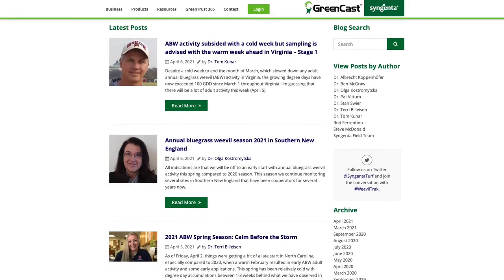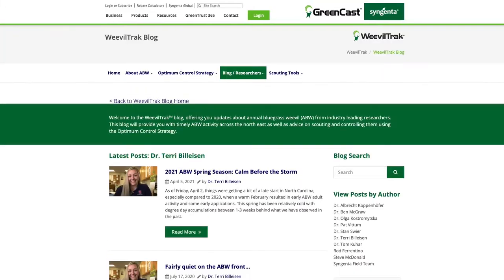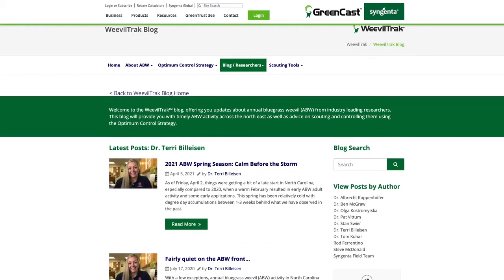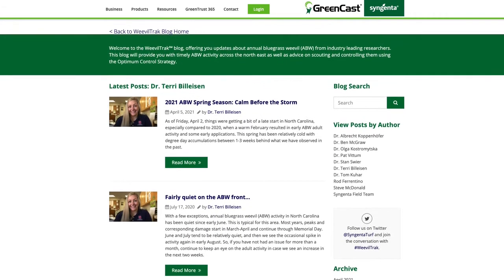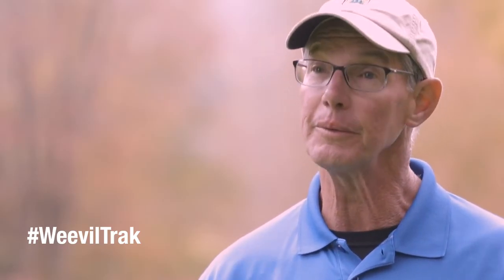I do follow the different weevil blogs, particularly Dr. Terri Belison, since she is dealing primarily with our area. It helps me to know what's going on in our surrounding area. Monitoring is the single biggest and most effective thing that we do, but it's great to see what other people — either in the area or in a similar growing season situation — are up against.